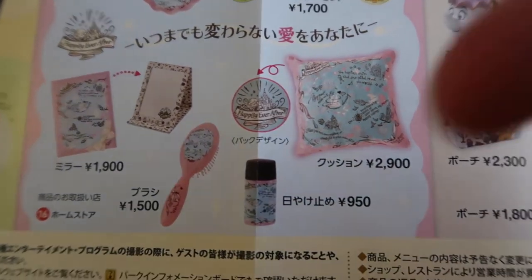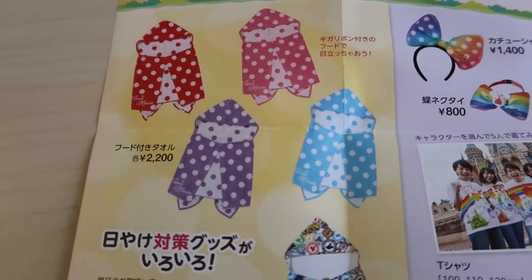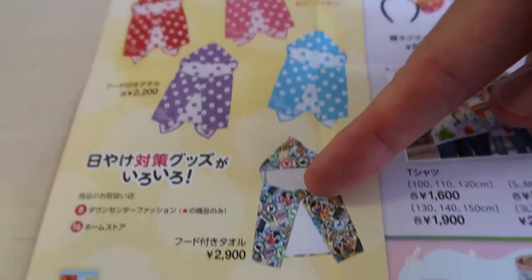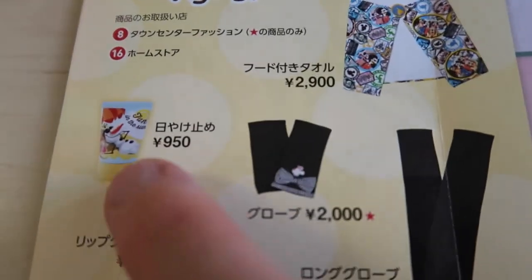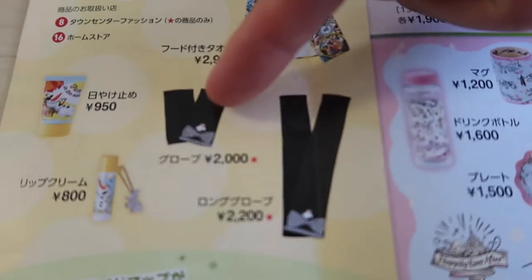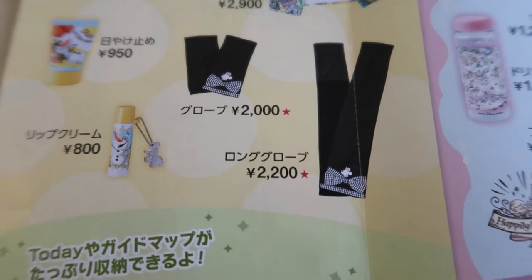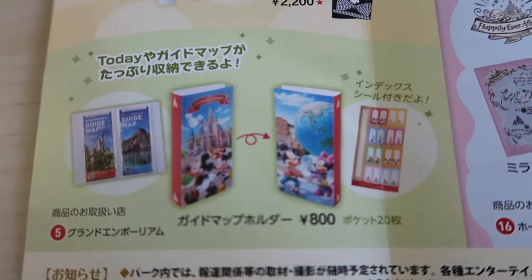There's also sunscreen and sun protection merchandise. These include towels with hoods that protect from UV, regular towels, and UV-protection towels. There's also sunscreen — a little expensive compared to a convenience store, but it comes in a really nice bottle. Very popular here in Japan are gloves and sleeves that people wear so they don't tan or get sunburned on their arms and hands — these have cute designs on them. There's also lip balm.